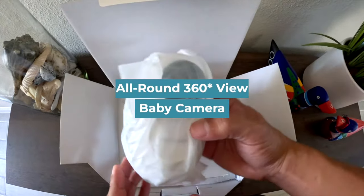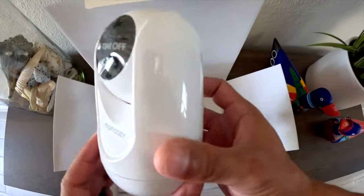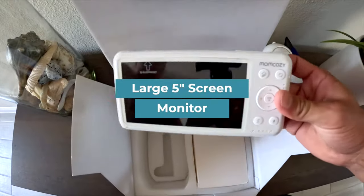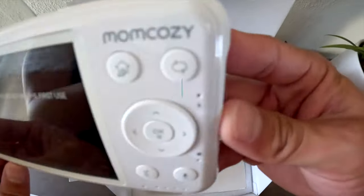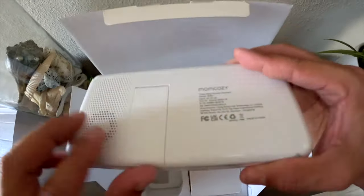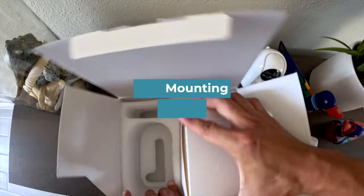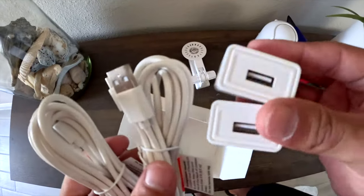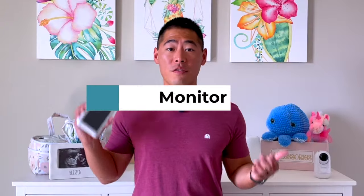Next up, we have the sleek-looking camera — very nice, simple design, actually very similar to the Vava camera as well. Next up, we have the actual handheld monitor for parents. It's a rectangular shape, really nice, has a great feel to it, and has a lot of easy-access buttons. And finally, we have the mounting kit and hardware in case you want to mount this on the wall above your baby's crib.